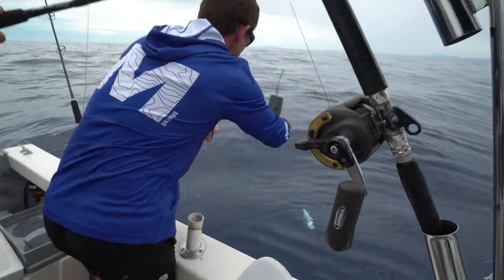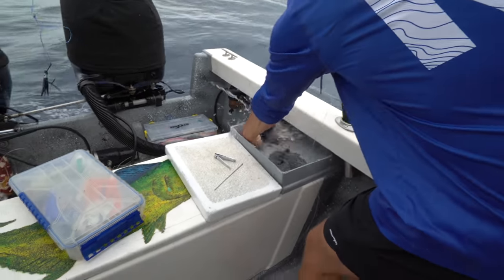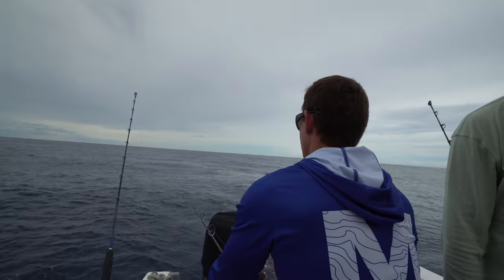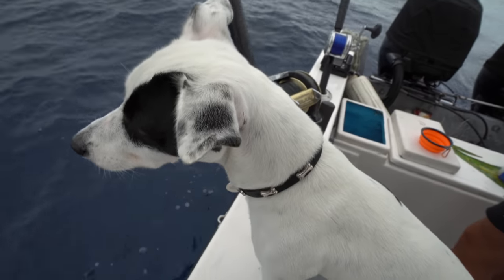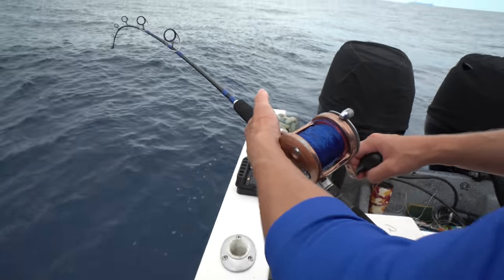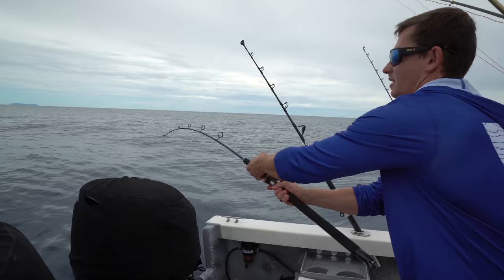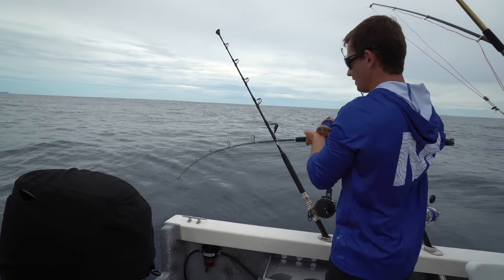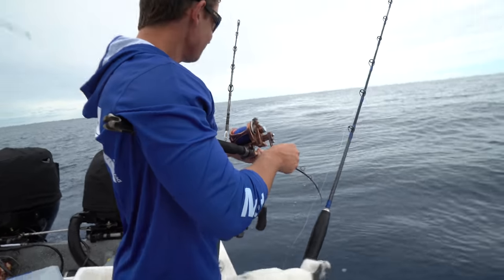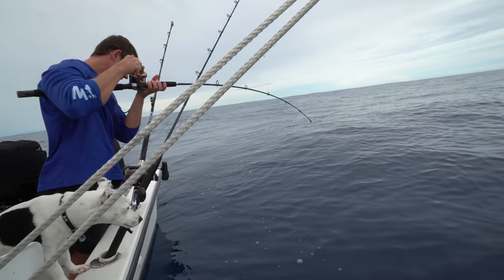Since we only have one bonita left, we're going to put him in the tube and try to catch two more so we can troll three again. Right now we're just trolling a little planer with a squid lure — a perfect little imitation for a bait. I have light pressure on this one with 50-pound leader and a circle hook. I don't feel any structure — I think we're good. I feel like we just got on top of this fish and now it kind of knows it's hooked.